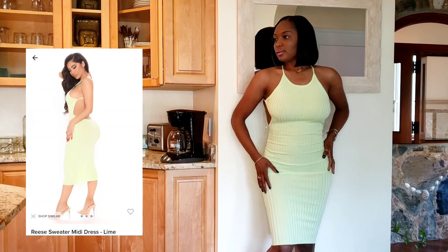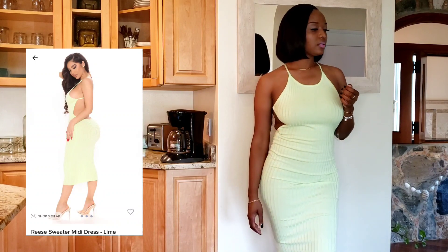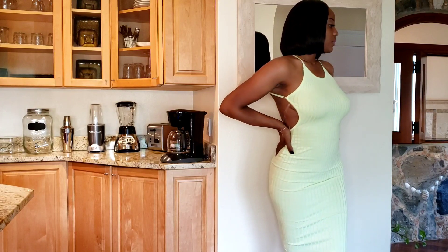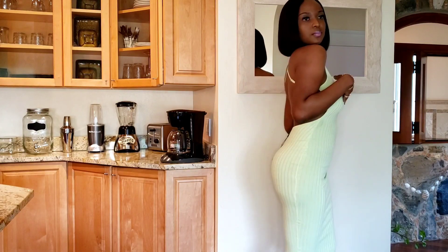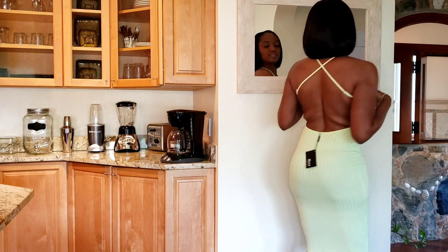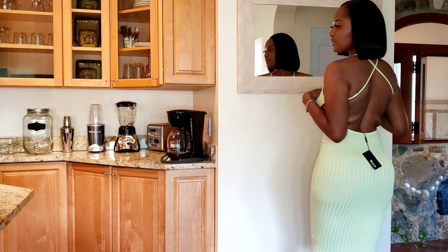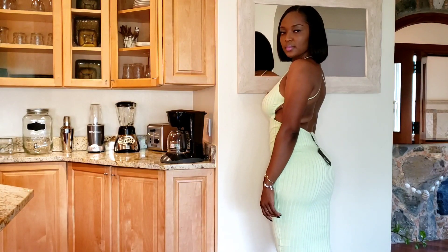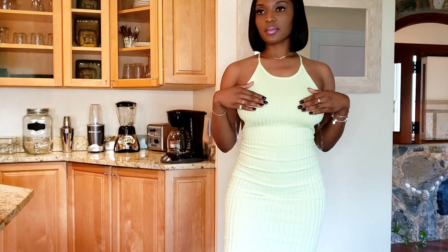This slime dress was the most disappointing item in today's try-on haul. I ordered a size small hoping it would provide really good support and fit me really snug, but the upper aspect of the dress was quite loose. If you're going to get this dress, I would recommend you probably size down. I'm going to have to give this a 7 out of 10.